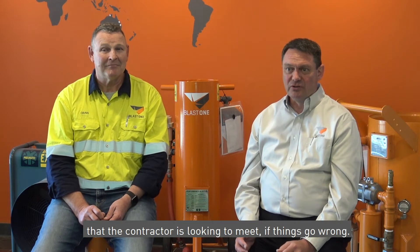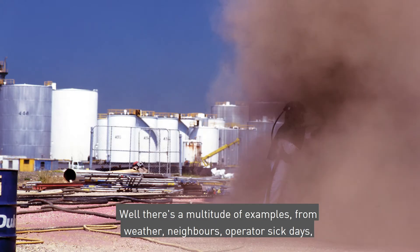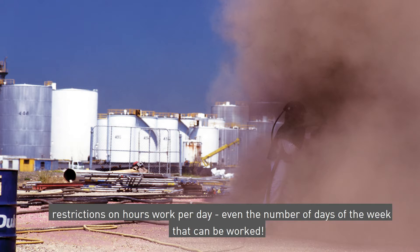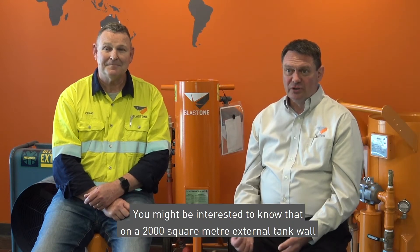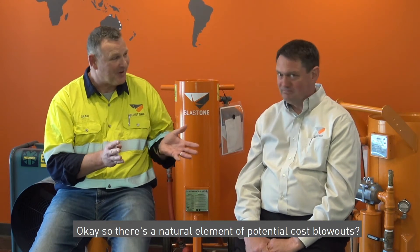Plus the abrasive buy-in and also the coating costs — it all adds up and potentially can erode the profit margin that the contractor is looking to meet if things go wrong. What could go wrong? Well, a multitude of examples: weather, neighbours, operator sick days, restrictions on hours of work per day, even the number of days in the week that can be worked. So there's a natural element of potential cost blowouts.